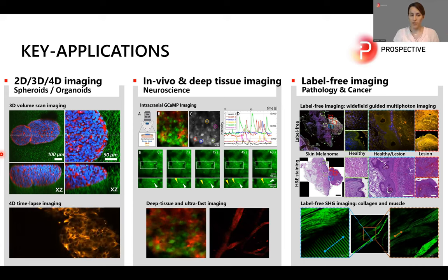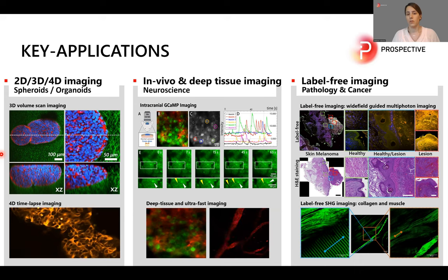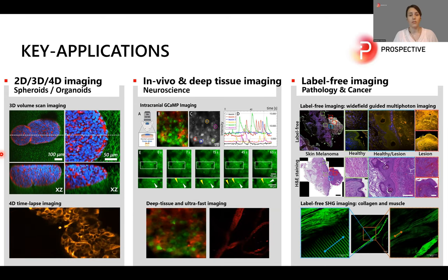You can also do time-lapse or 4D imaging of a spheroid using a live stain, which allows you to see the behavior, morphology, and other features of interest over time — not only at the surface but in an intermediate plane. Another important key application is in vivo and deep tissue imaging, for example in the field of neuroscience.